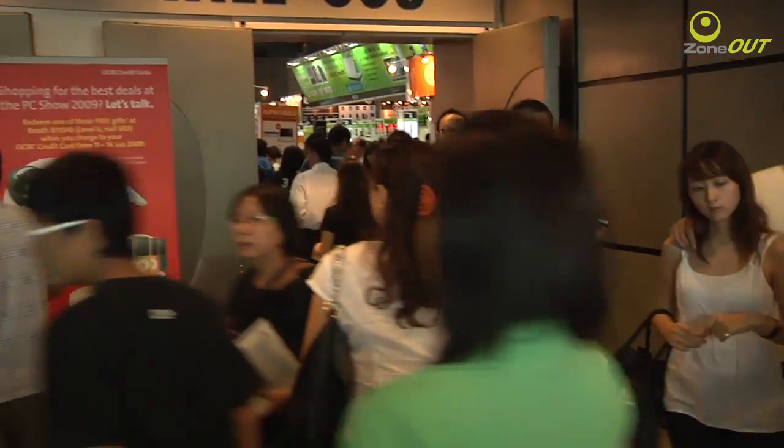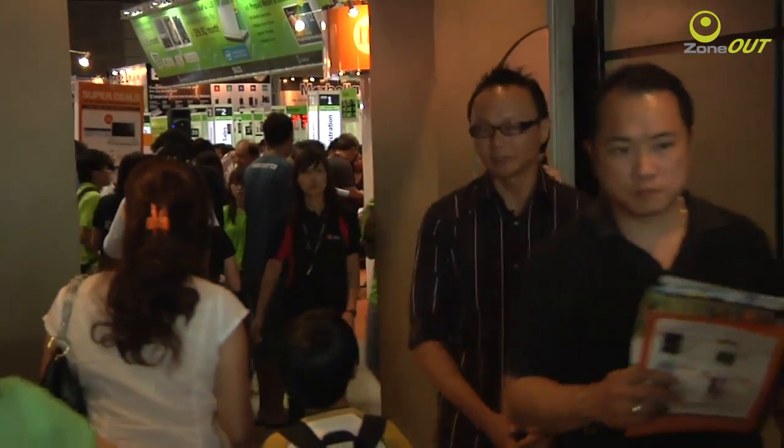Now that's all we have for you, folks. If you'd like to find out more about the deals and steals at the PC Show, remember to log on to www.hardwarezone.com for more information. Till then, I'll see you soon.